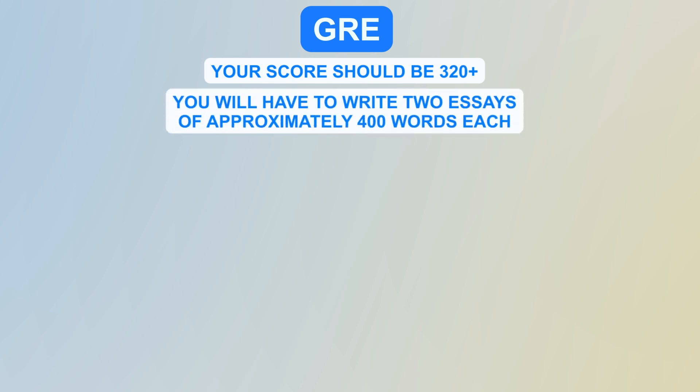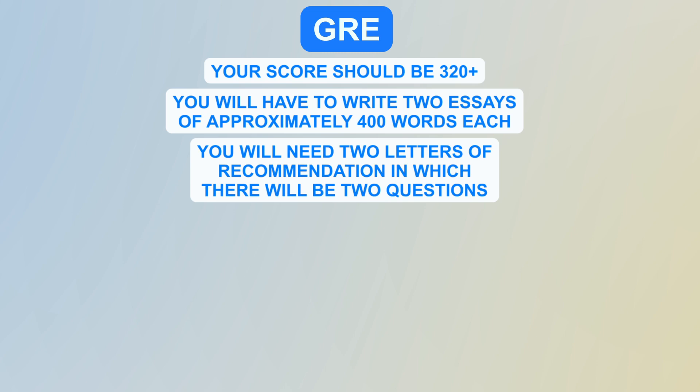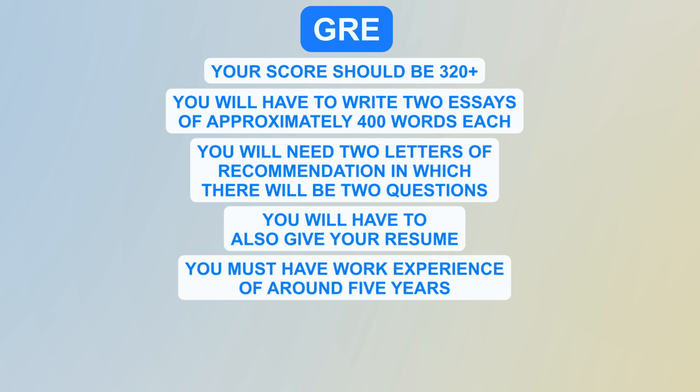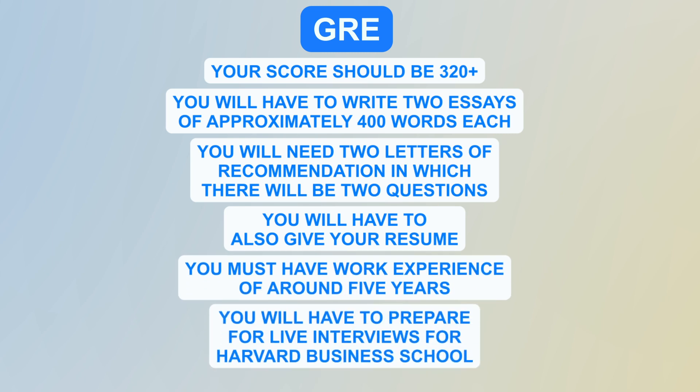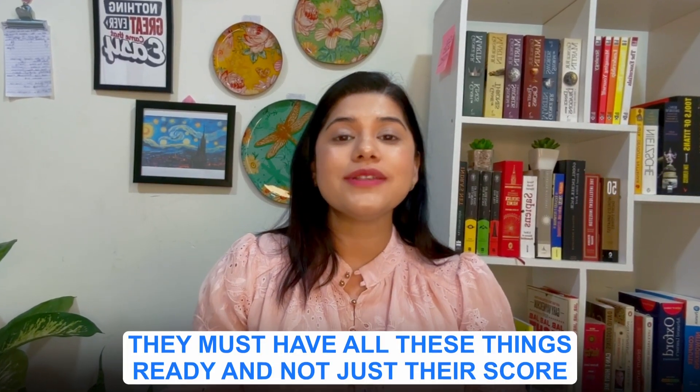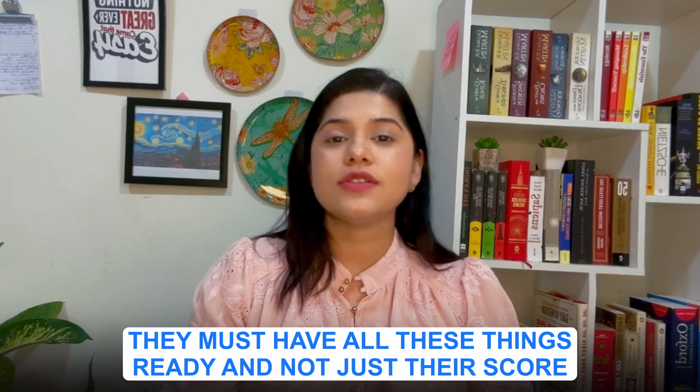For GRE, your score should be 320 plus. You'll have to write two essays of approximately 400 words each and submit two letters of recommendation with two questions each. You must also provide your resume, have around five years of work experience, and prepare for live interviews. Those targeting the September deadline must have all these things ready, not just their test scores.